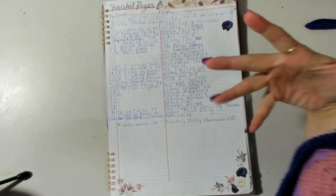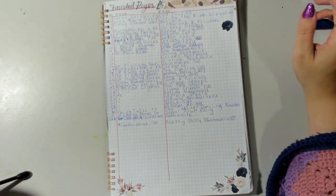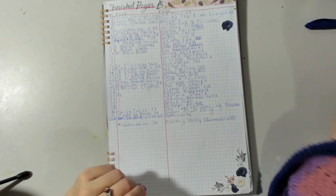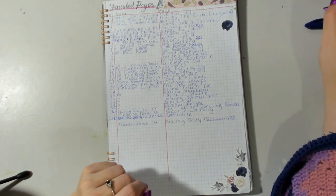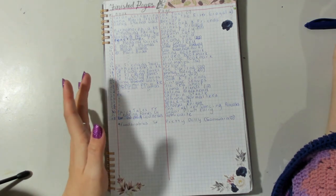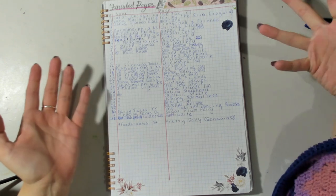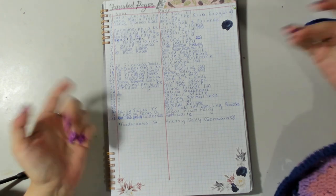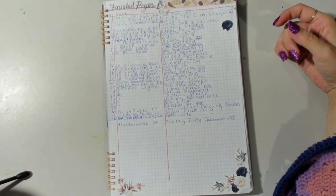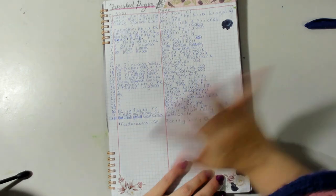So yeah, that has been my coloring month - I hope you've enjoyed seeing all these pages and the videos from this month. It's been a really fun first month back on YouTube. I don't know if I'm going to keep uploading at this speed because it was a lot, but I also color a lot and this made me color a lot this month. Thank you so much for watching and I'll see you all in the next video - bye!